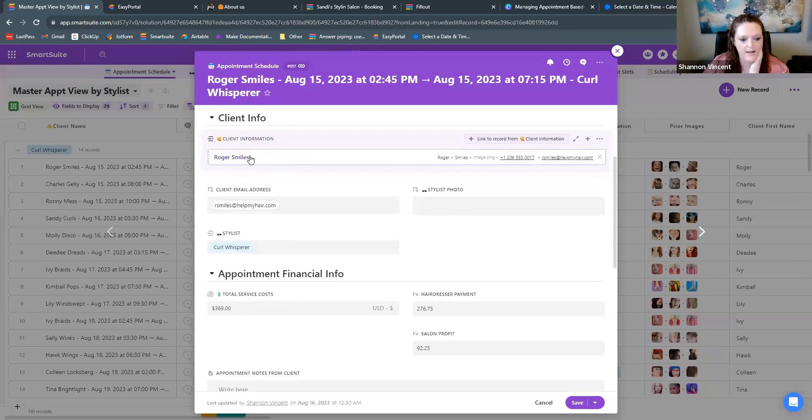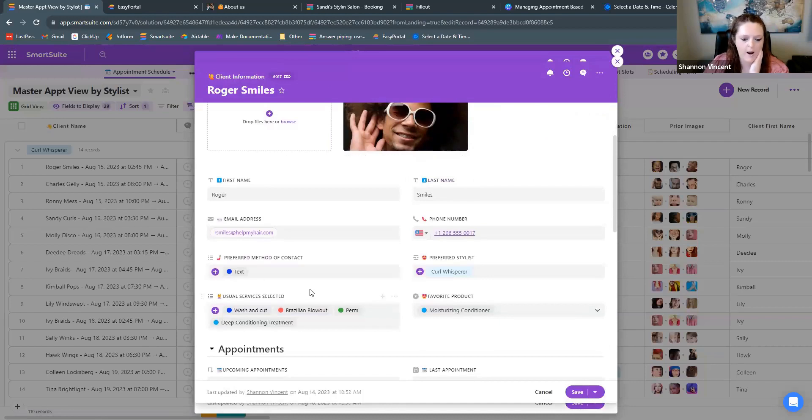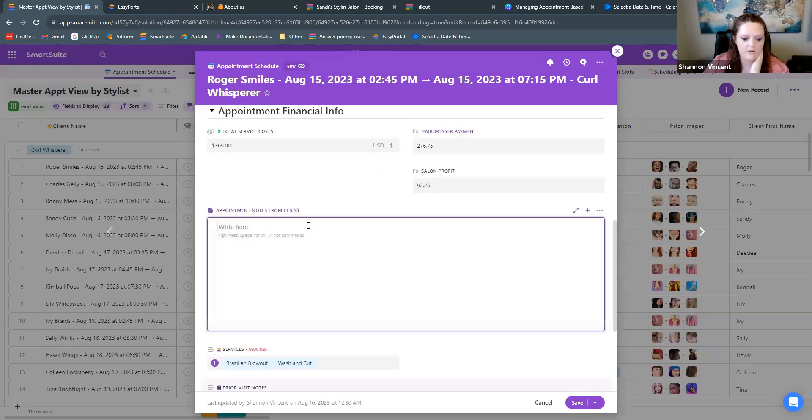You can see the connection to Roger's profile. Click on it and you can see all the information related specifically to Roger: his preferred services, his favorite products, and which stylist he's working with. Then you have some financial information — calculating how much you're paying out to the hairdresser for services provided, how much the salon is profiting, and creating a dashboard from that. You can also put detailed notes in here.